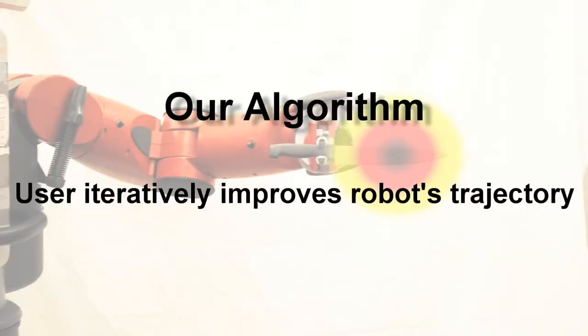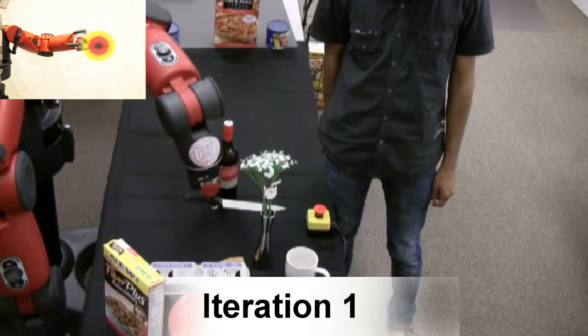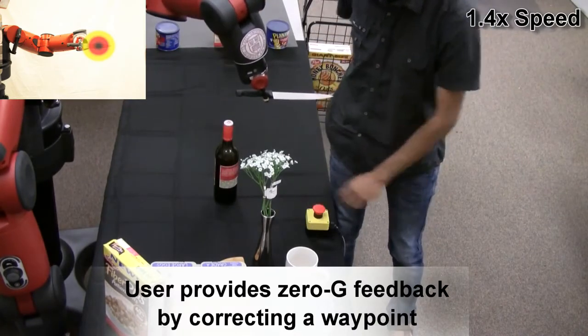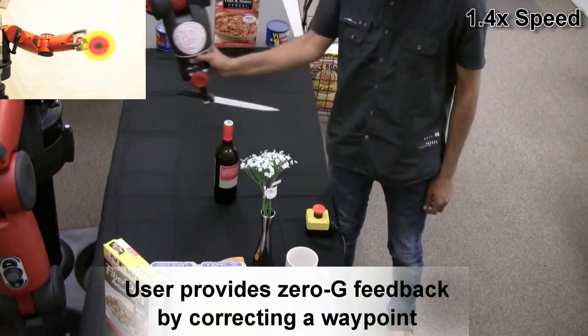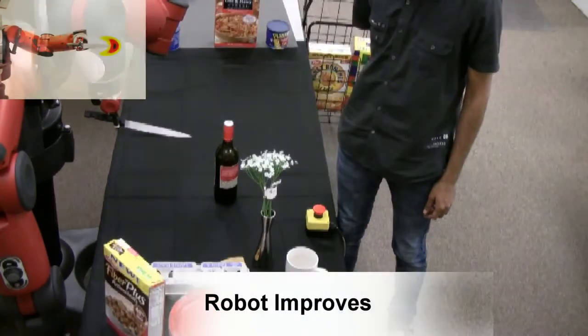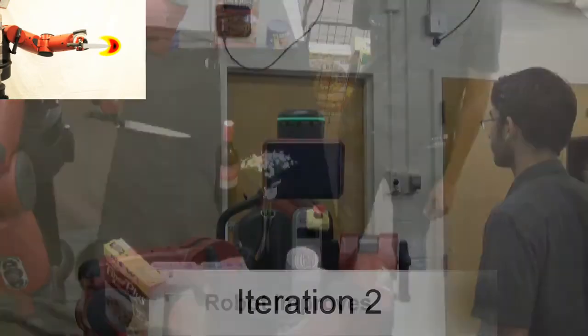We teach the robot user preferences by iteratively improving the trajectory it proposes. In the first iteration, the user moves Baxter's arm, teaching it to keep the knife away from humans. The robot improves its model from this feedback and updates the heat map.